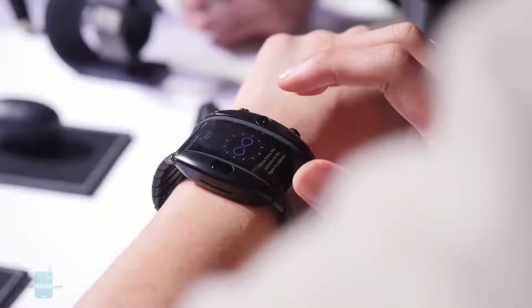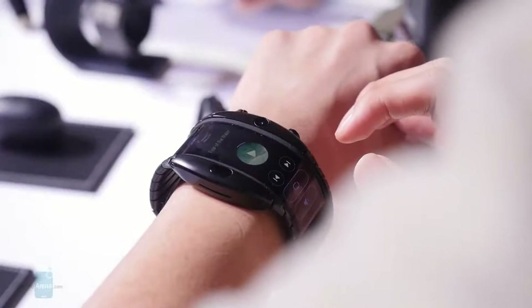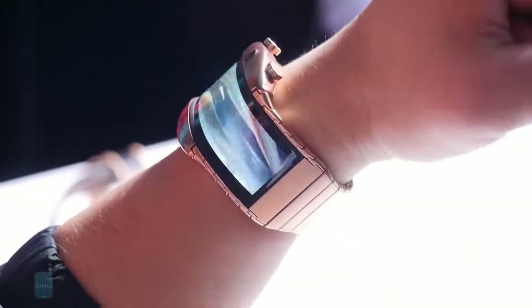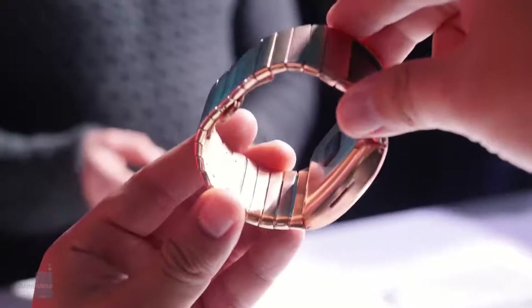That means you have to ask your carrier if they can activate it for you. The special 18-carat coated gold version is only available with 4G connectivity and costs 650 euro or dollars. The Nubia Alpha will hit the Chinese market first in the second quarter of the year, followed by later releases in Europe and eventually North America.